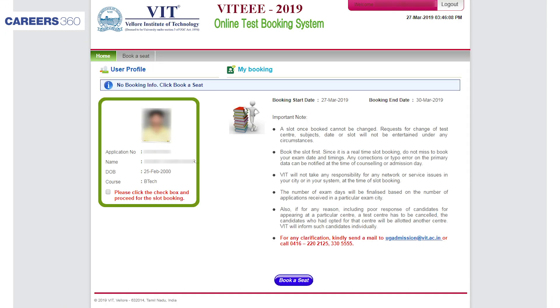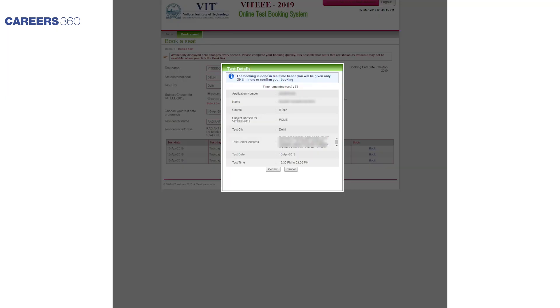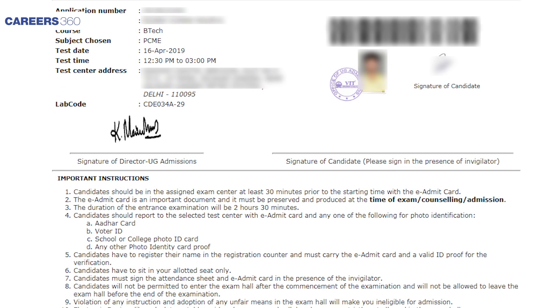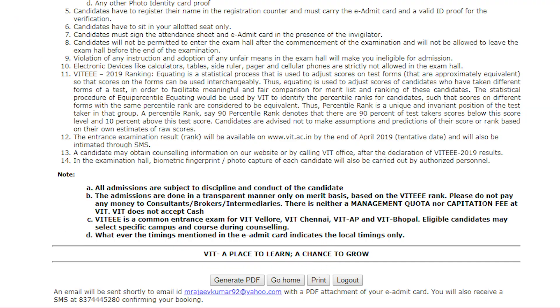You will be directed to a new window wherein you will have to click on the book seat tab. Select the subject, test date, test center, and timing. Verify all the details and confirm the seat. The e-admit card will appear on the screen. Download the admit card and take a printout of it.